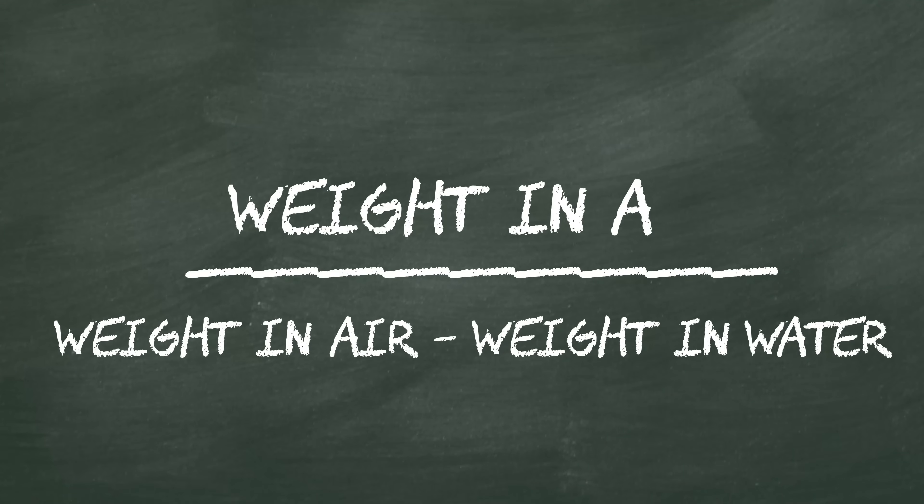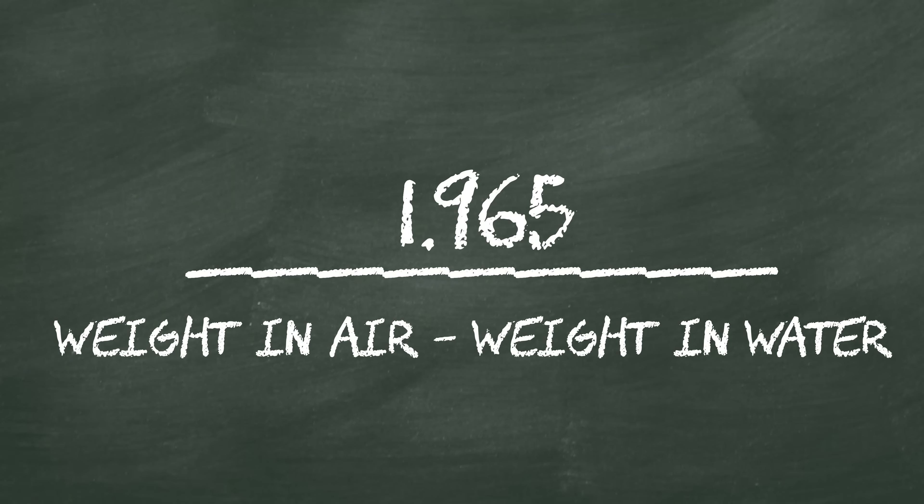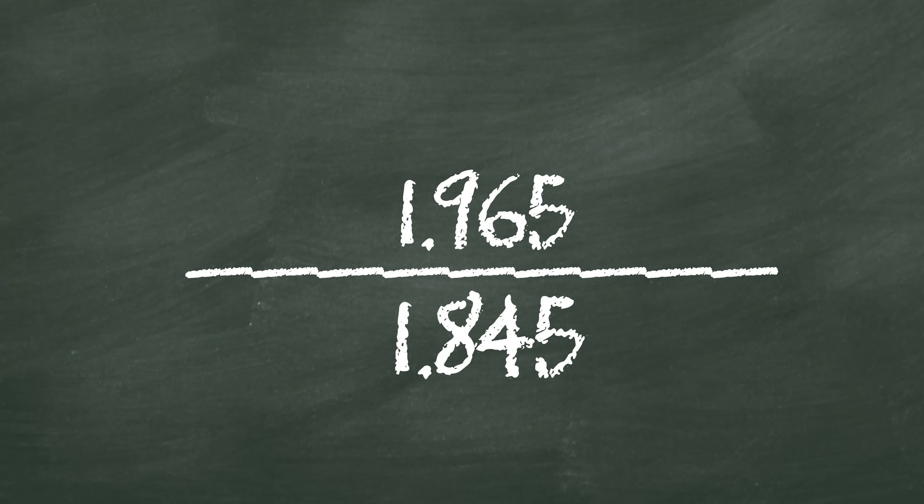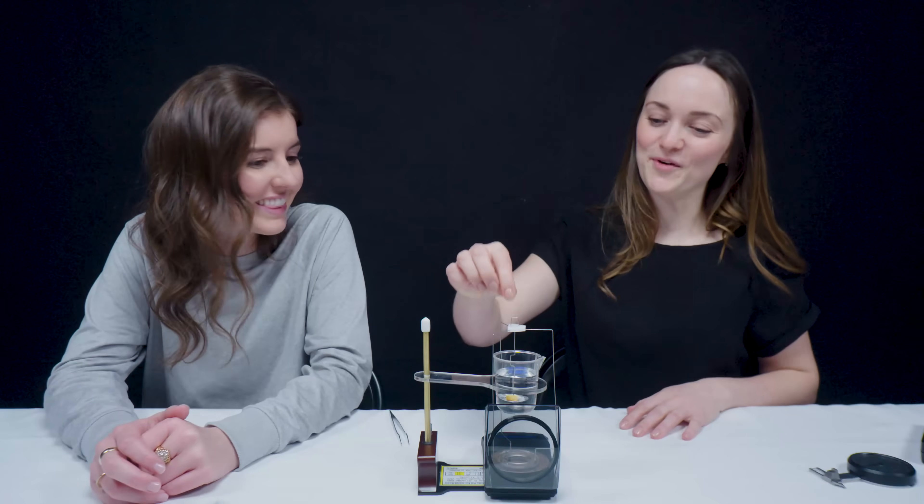Those are the numbers we need for our calculation. Weight in air was 1.965, divided by (weight in air minus weight in water) = 1.845. So our calculation is 1.965 divided by 1.845, which gives us 1.07. Knowing what I know about SGs of various gems, this is a relatively low SG. There's one that comes to mind that is very light with a low SG — and that's amber. Fantastic. Spot on.